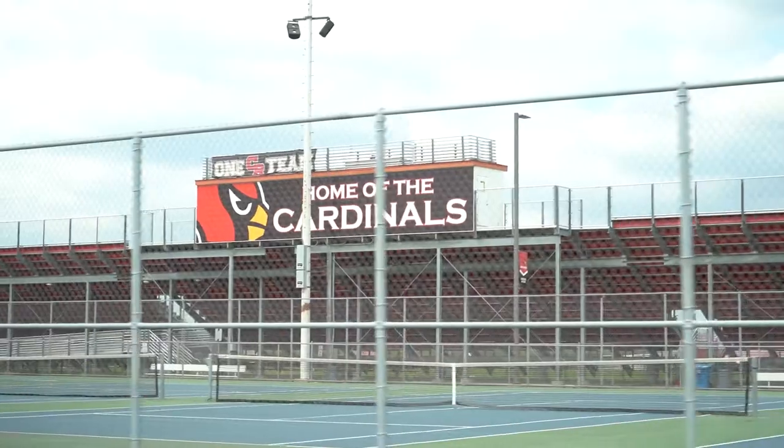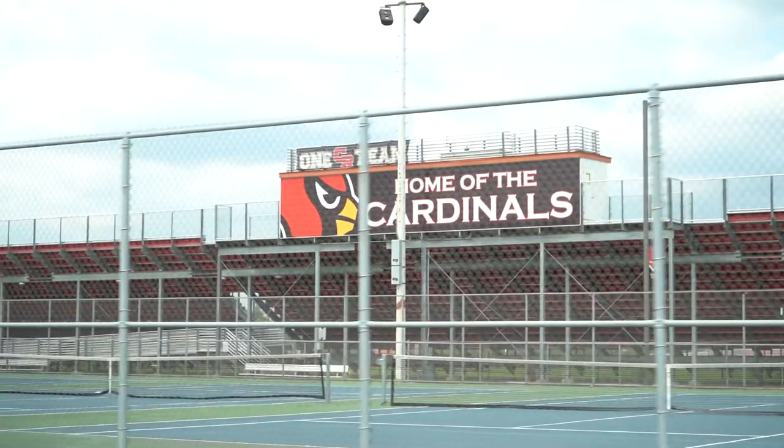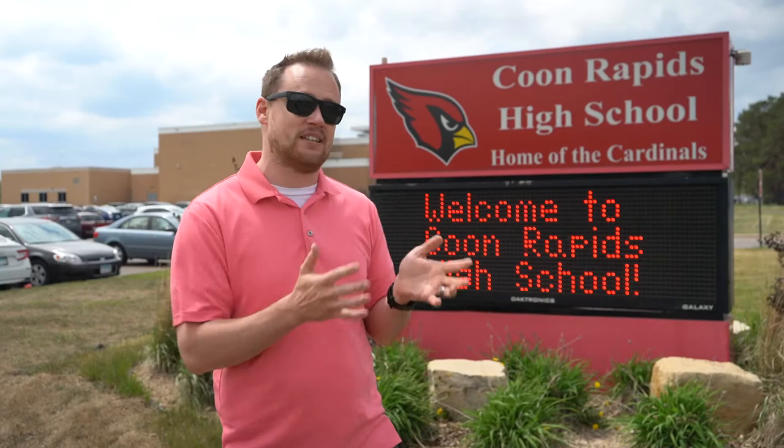Coon Rapids is part of the Anoka-Hennepin School District, and nationally it's an average-rated school district. But personally, we've been really happy with our kids in the elementary school here. The high school behind me has also got a ton of great options for electives and athletics as well, so there's generally something for everybody.